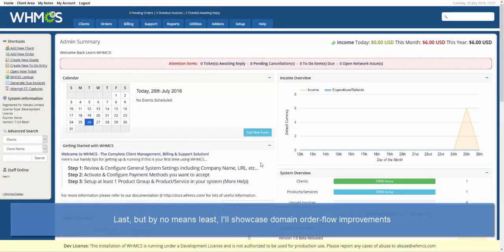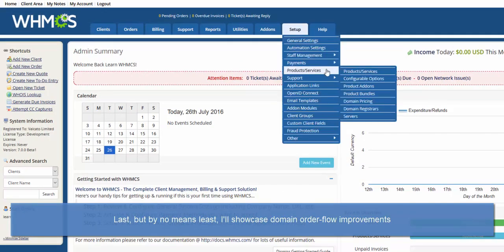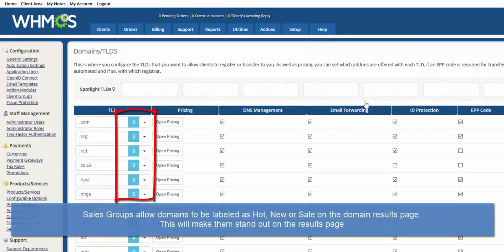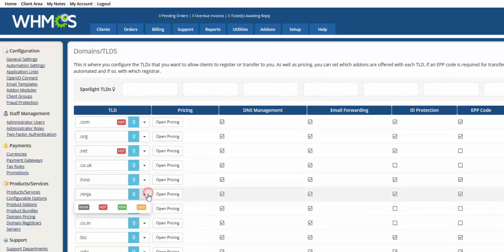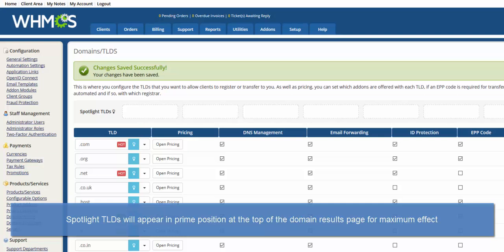Last, but by no means least, I'll showcase the improvements we've made to the domain name order flow. First we've added Sales Groups, which allows you to label domains as Hot, New or Sale on the domain order pages, drawing extra attention to specific TLDs. Another new section is the Spotlight TLDs. TLDs added here will be displayed at the top of the domain results page for every domain check so you can really push these TLDs to customers. Spotlighted and Sales Groups can be combined to give extra impact.